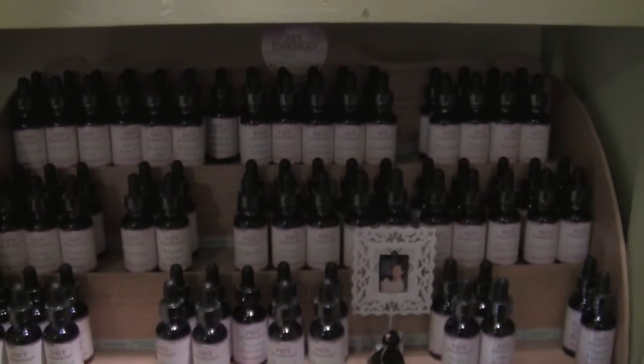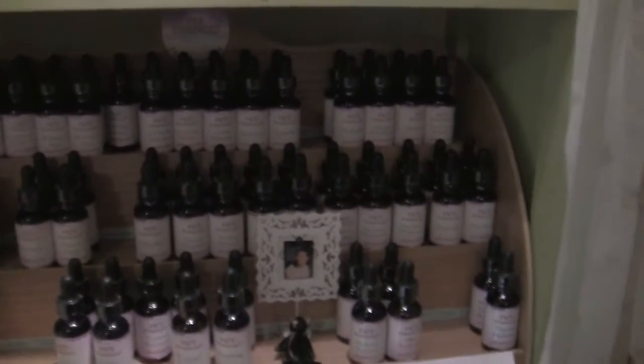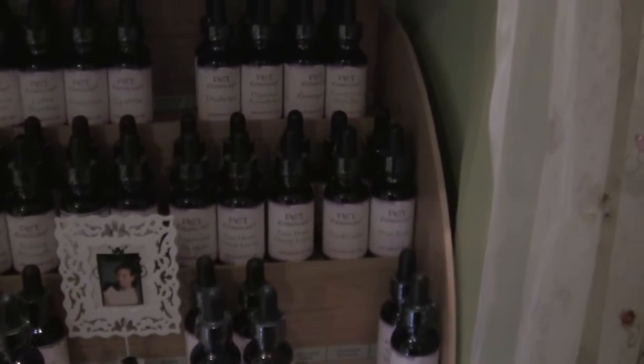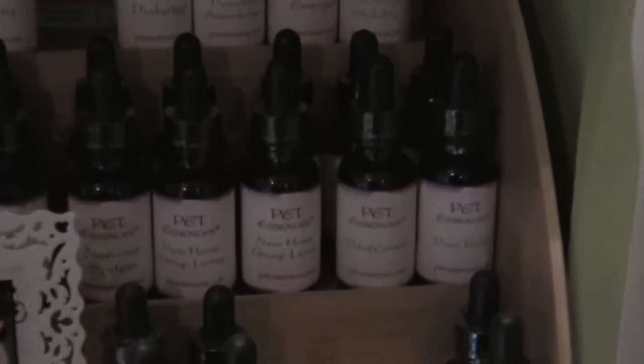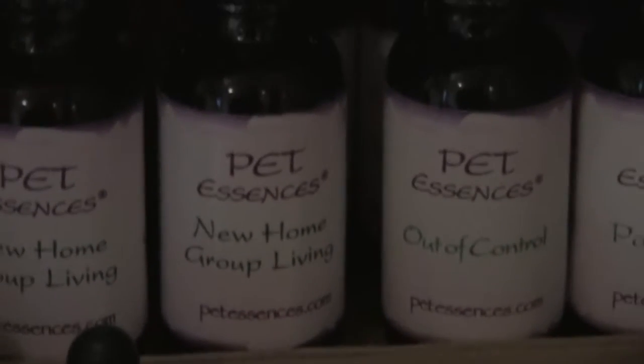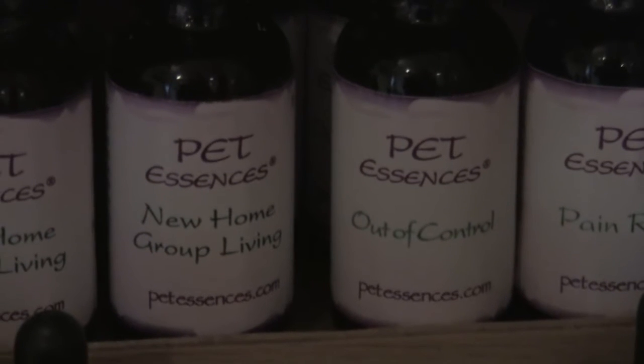New home group living is one of the most popular ones, if you have a new animal coming into the home or if you have a guest staying at the home and your cat is not making a proper adjustment to that.